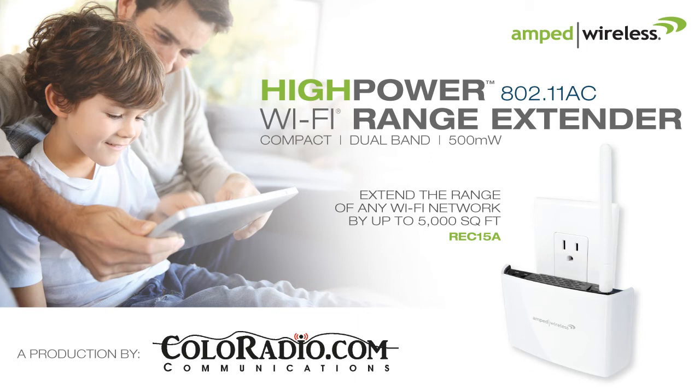What the range extender does is it actually grabs that signal from the router, repeats the signal, and extends it into a new network, covering those hard-to-reach areas — that back porch, that front porch, that hard-to-reach bedroom. With this particular range extender, it's giving you about 5,000 square feet of additional Wi-Fi coverage.